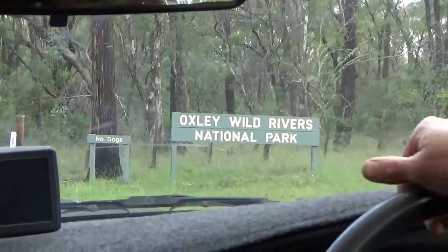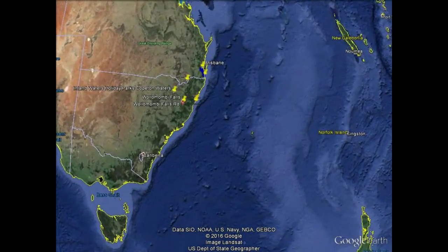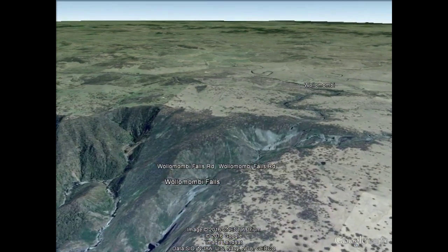These are Wollongbae Falls and Chandler Falls on the right. At only 40 kilometers from Armidale, it's definitely a place you can visit from Armidale or on your journey down the Waterfall Way.